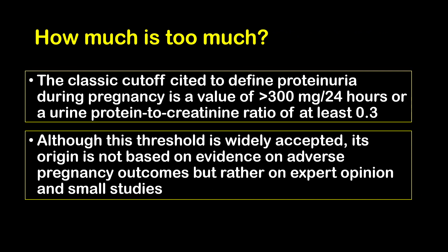How much is too much? The classic cutoff cited to define proteinuria during pregnancy is a value of more than 300 mg per 24-hour urine collection, or a UPCR of at least 0.3. Following our literature review, we can see that although this threshold is widely accepted, its origin is not based on evidence on adverse pregnancy outcomes, but rather on expert opinion in small studies.